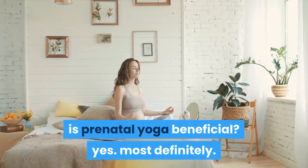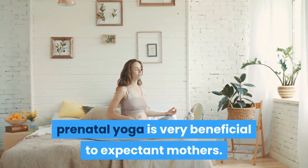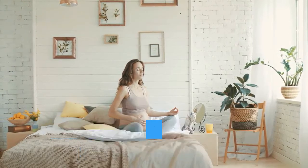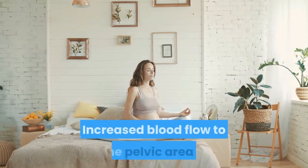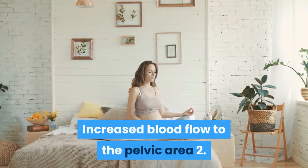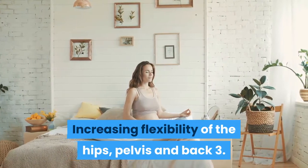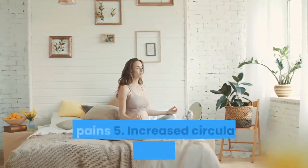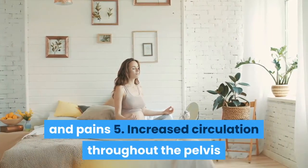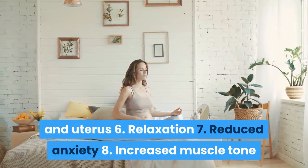Is prenatal yoga beneficial? Yes, most definitely. Prenatal yoga is very beneficial to expectant mothers. There are many benefits for both mother and baby, including: increased blood flow to the pelvic area, increasing flexibility of the hips, pelvis and back, improved posture, comfort during pregnancy with reduced aches and pains, increased circulation throughout the pelvis and uterus, relaxation, reduced anxiety, and increased muscle tone.